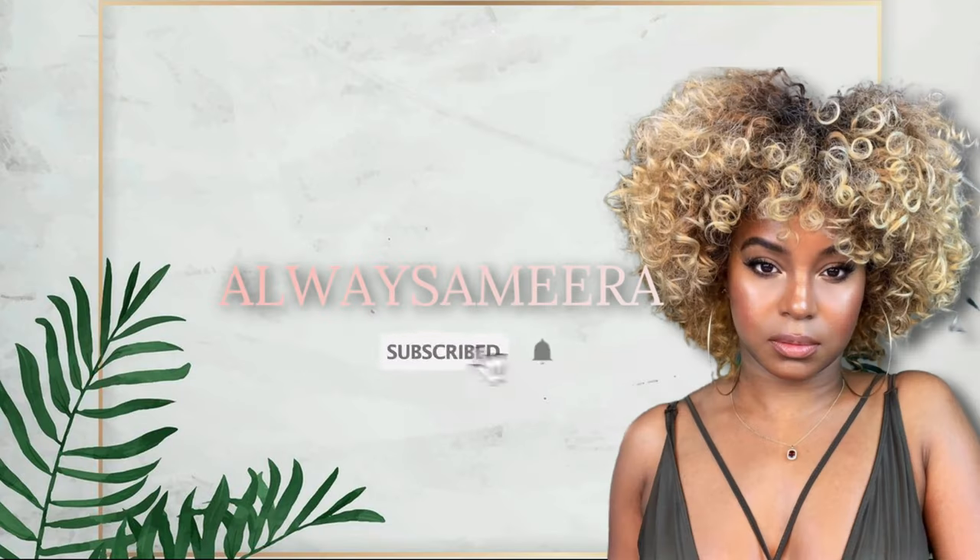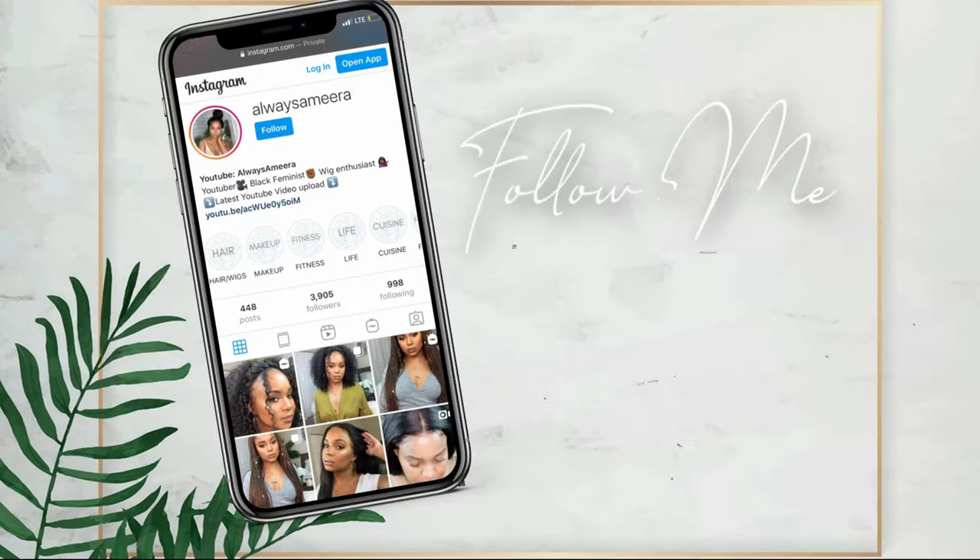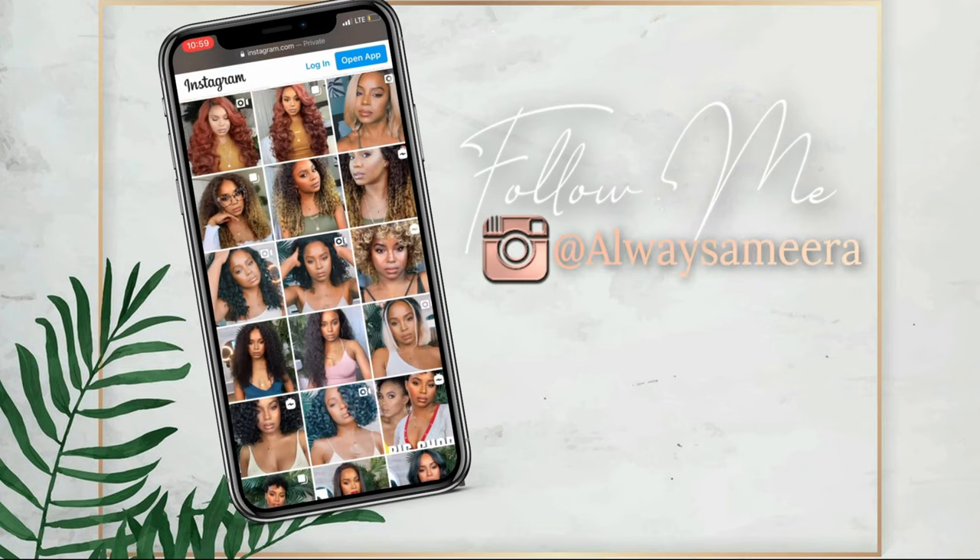Hi ladies and gentlemen and everybody in between. I am back with somebody else's hair. And guess what? It is another get ready with me.